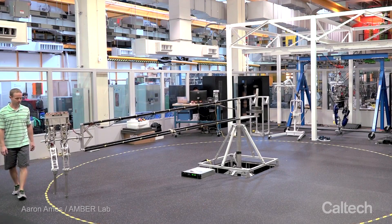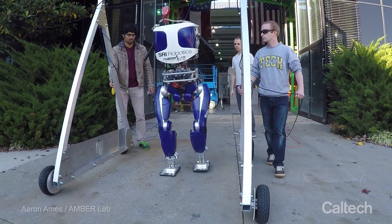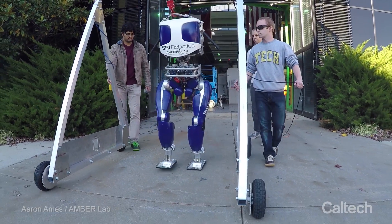I started reading sci-fi books from a young age and it just fascinated me. When I went into grad school I wanted to do robots, and specifically walking robots. I'm Aaron Ames. I'm the Bren Professor of Mechanical and Civil Engineering at Caltech.